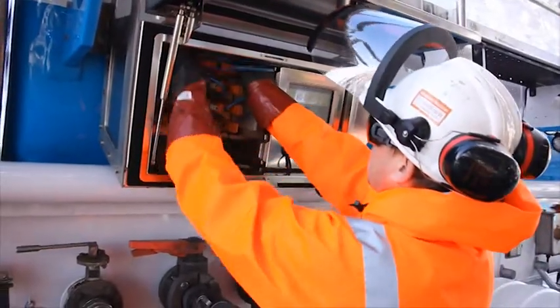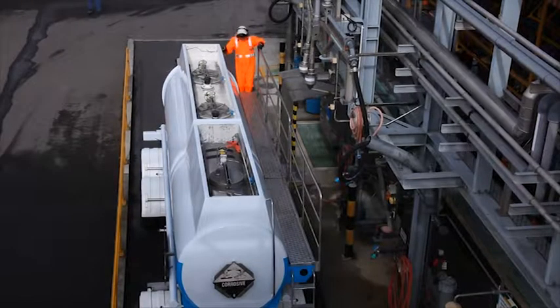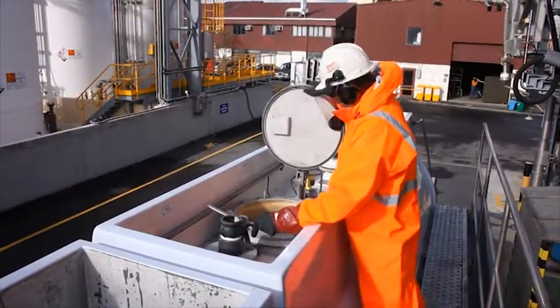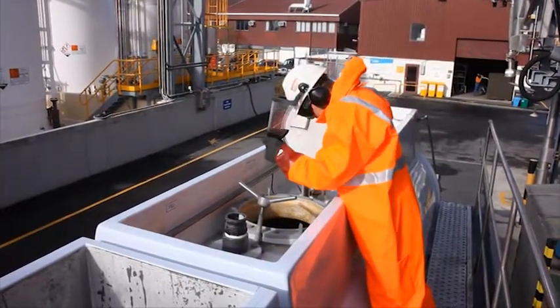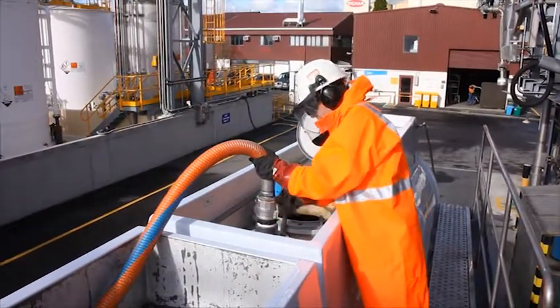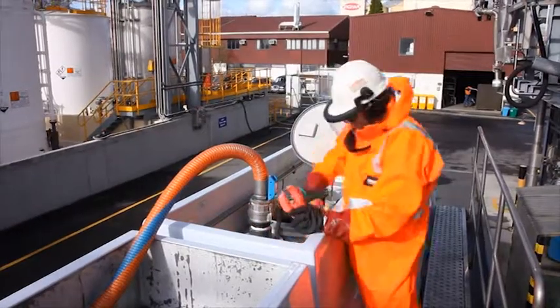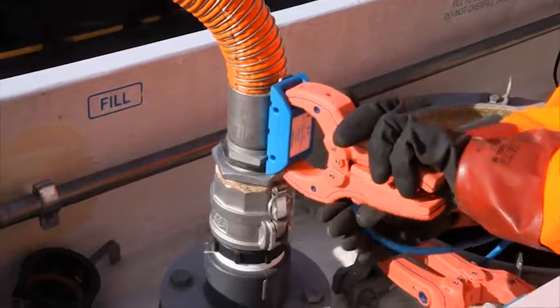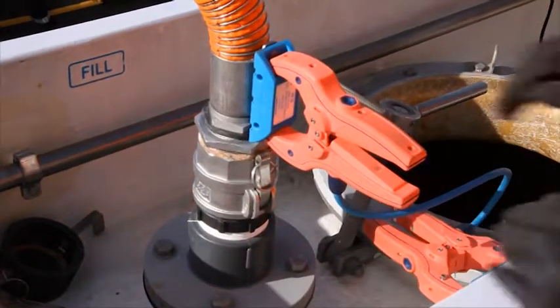Remove a set of readers from the charging rack and take them to the supply point. Select the right supply hose and connect it to the correct compartment. Using the readers, bridge the connection between the supply hose and the compartment bollard. Check the CODI visual indicator — it should be green.